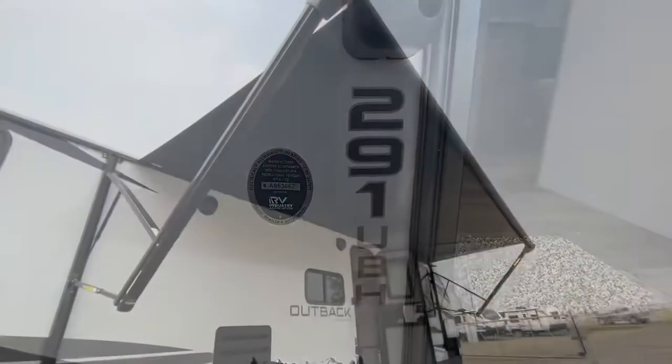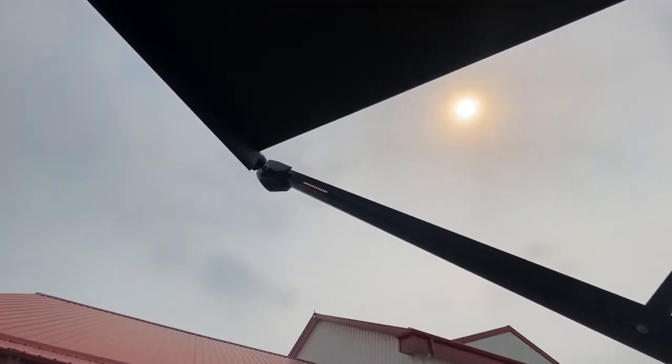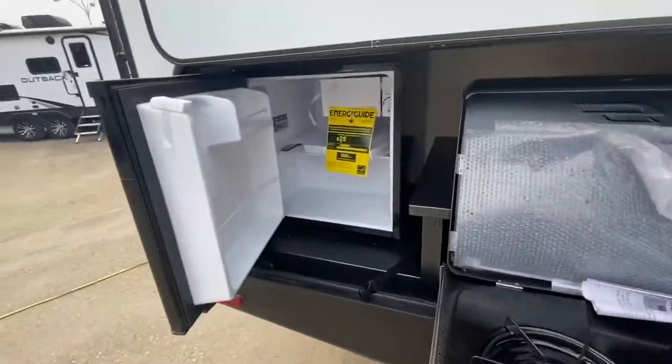Hey everybody, today we're taking a look at the brand new 2021 Outback 291 UBH. With the awning here we have the awning LED lights and outside kitchen.